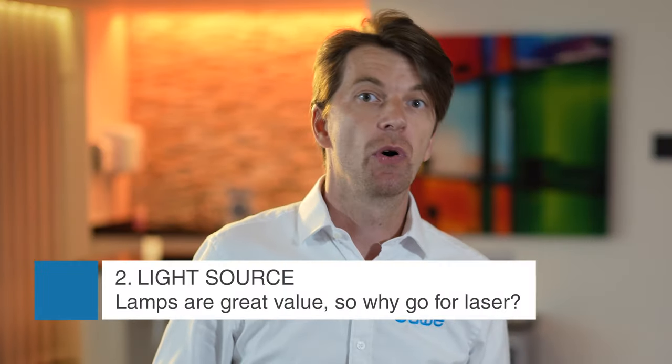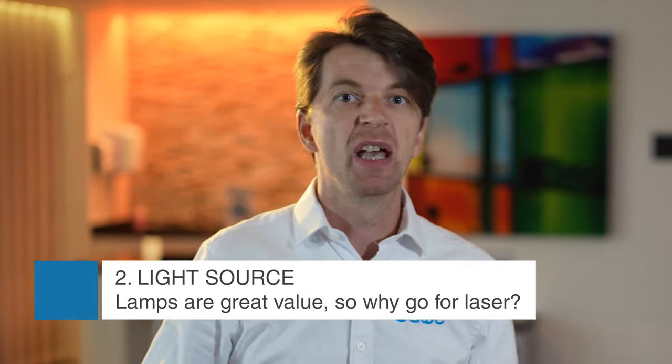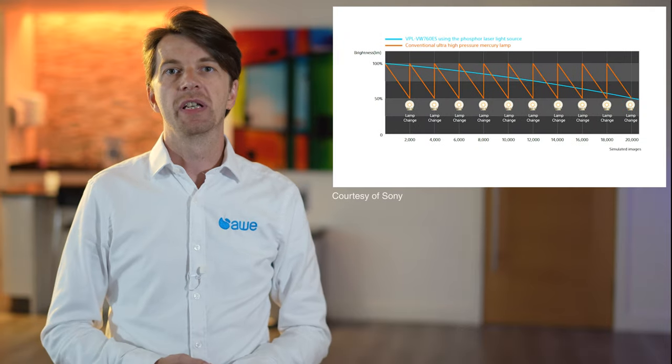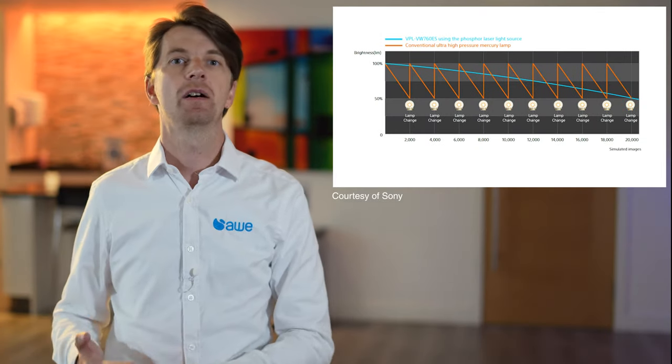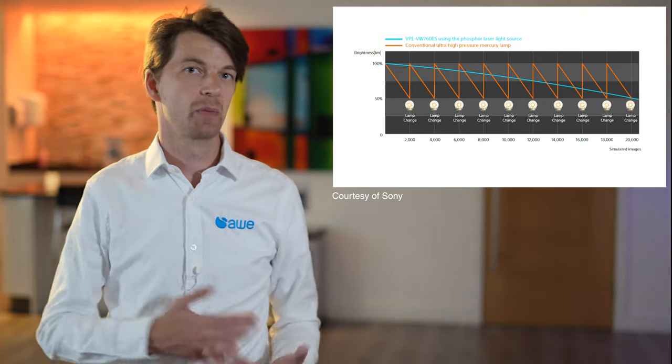Do you choose a lamp or a laser? Well, this really comes down to budget. Laser is a better light source — it's got a more consistent colour temperature through its life, and the brightness of the laser can be controlled to boost dynamic contrast. In fact, it can turn off and on instantaneously, so you can produce a true black with no light spill onto the screen. Laser technology is more durable and lasts 10 times longer than a lamp, so there's less maintenance with no lamp changes.